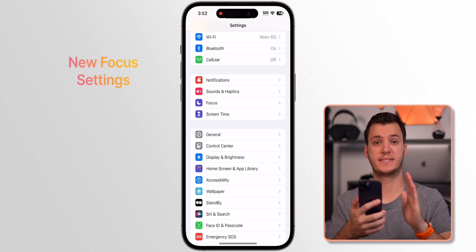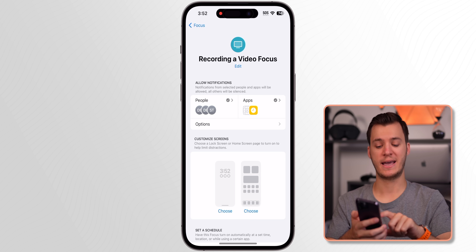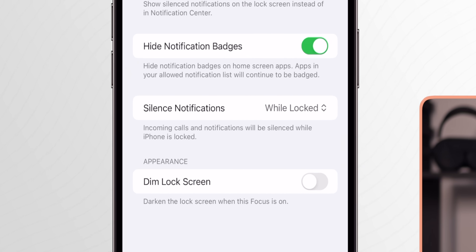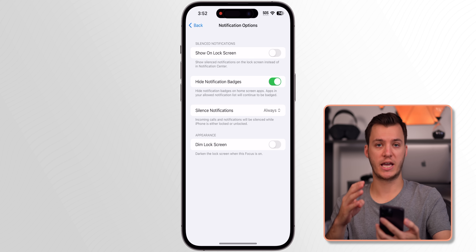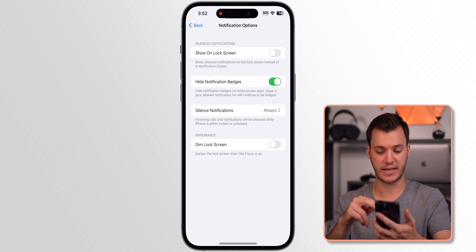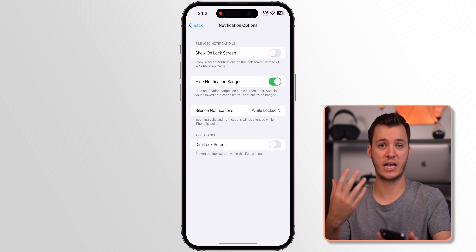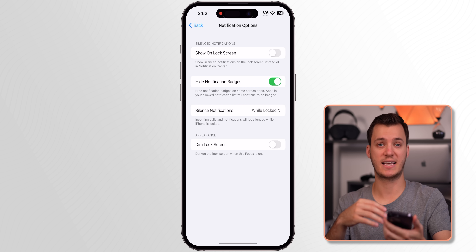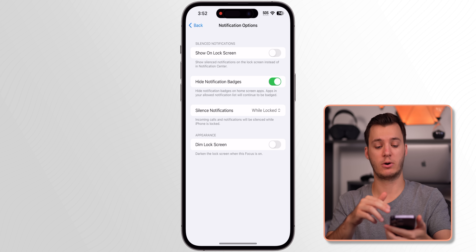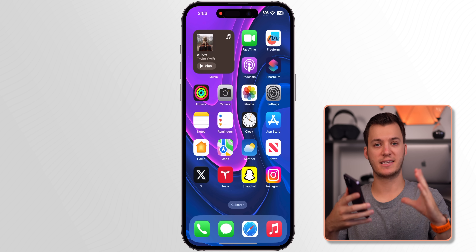My next favorite feature involves Focus modes. Go into Settings, then Focus, then into a Focus mode, then Options. Under 'Silence Notifications' you can now set it to silence notifications only 'While Locked' instead of 'Always.' This means notifications still come through when you're actively using your phone, but are silenced once you lock your device — useful when you want to focus but still be reachable when your phone is in use.